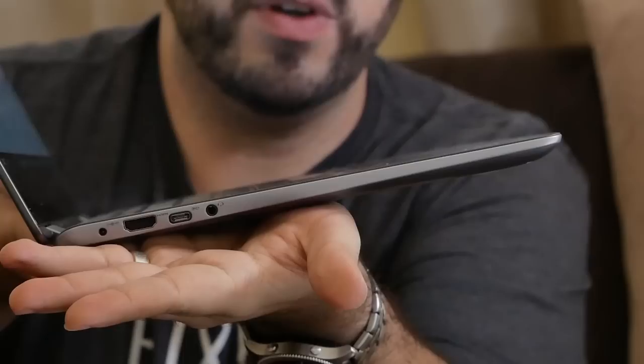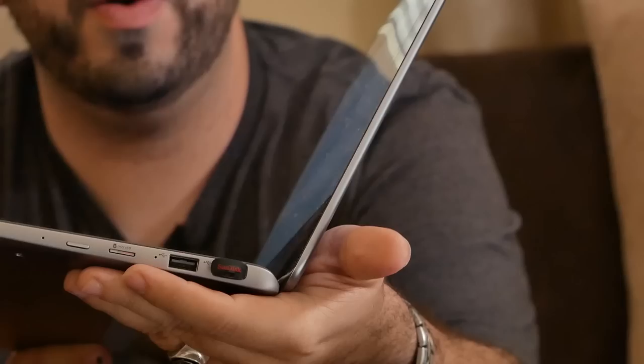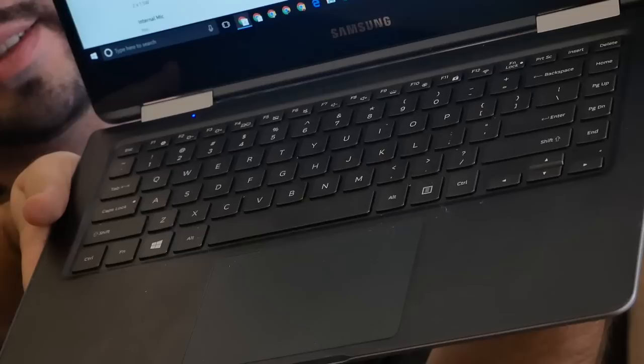Now, how about the I/O? What kind of ports do you have? You have a good amount. The biggest thing is you have the new Type-C style. Right here, you have a full HDMI, a Type-C connection, and a headphone jack. On the other side, you have two full-size USB 3.0 ports and a micro SD card slot.